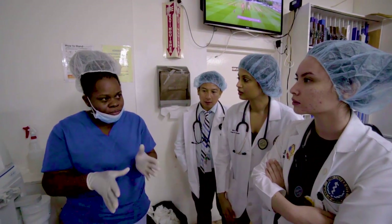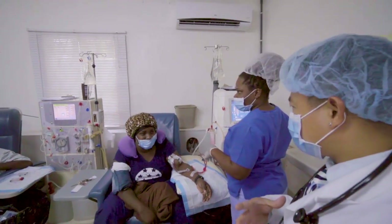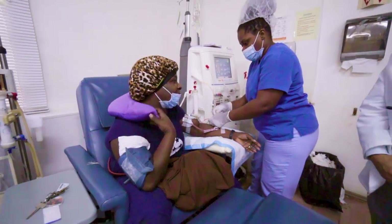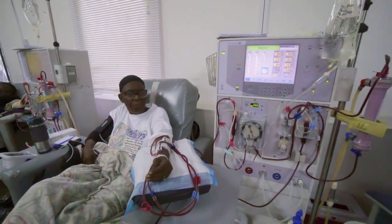With dialysis, the majority of patients are those who suffer from hypertension and diabetes. These are very much systemic diseases, so they cover all aspects of the human organ systems, and our students get an opportunity to really consolidate their knowledge.